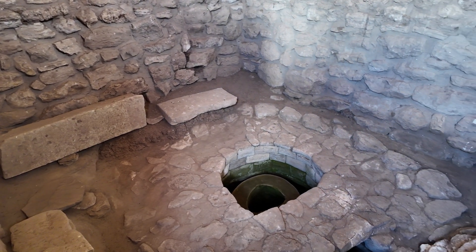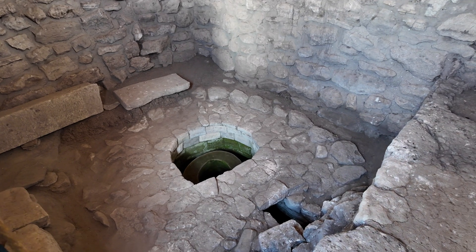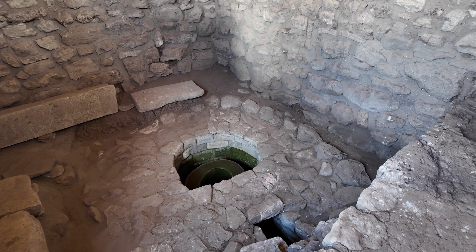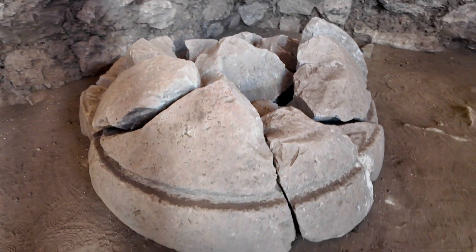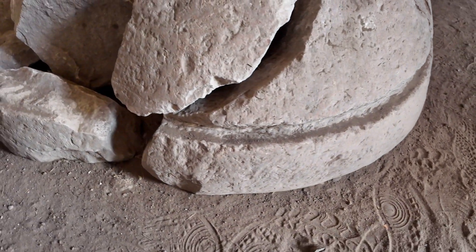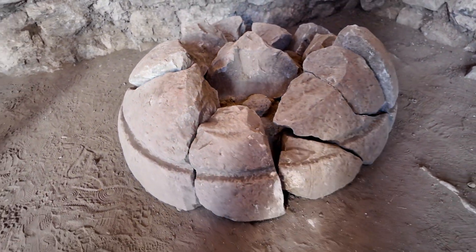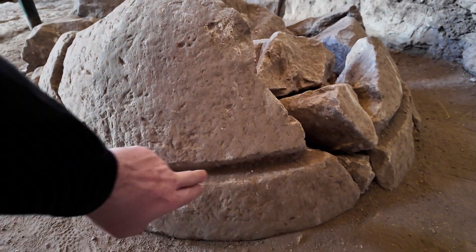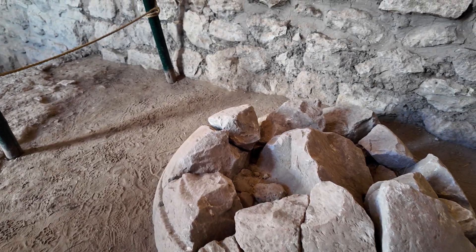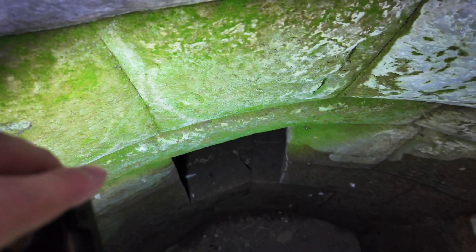Here's another well, or another depression where megalithic blocks would go. Of course, the later civilization built on top. As we look over here, here's the top that covered this. The crease just would lock into place with the well over here. We have these false windows on the side.